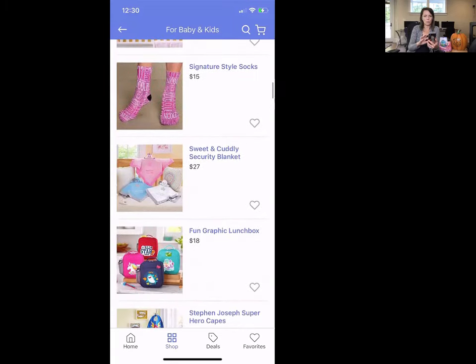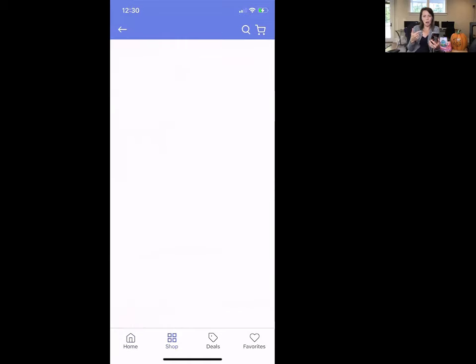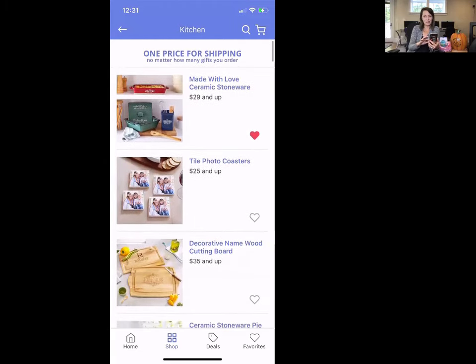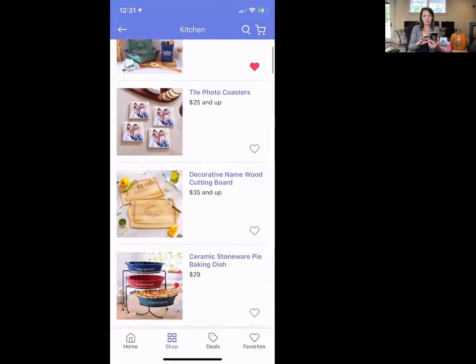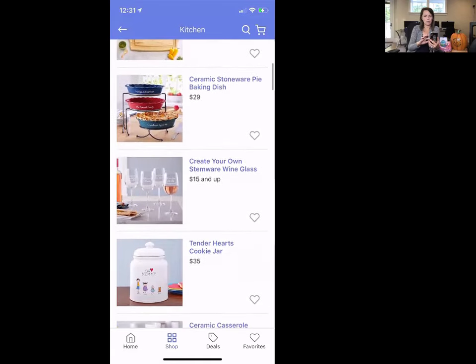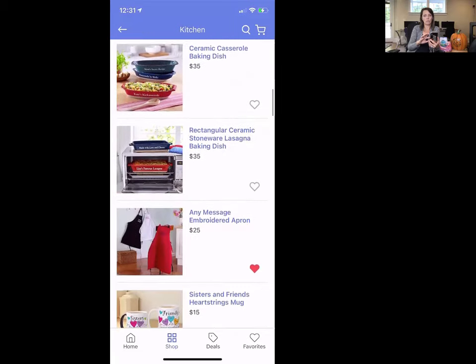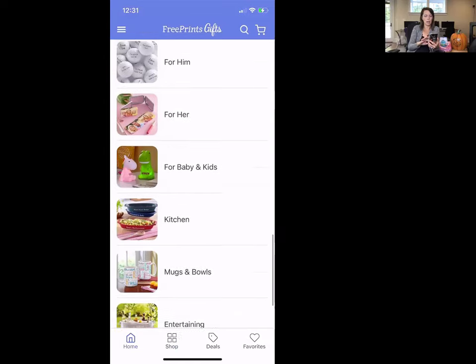You can also get beach towels, robes, more beach towels, other animals, personalized lunch boxes, backpacks, and all kinds of things for your children. For the kitchen category — great for mom — they have really nice ceramic stoneware, tile photo coasters, cooking boards, pie baking dishes, cookie jars, and all kinds of awesome stuff. A pretty wide variety across all major categories.